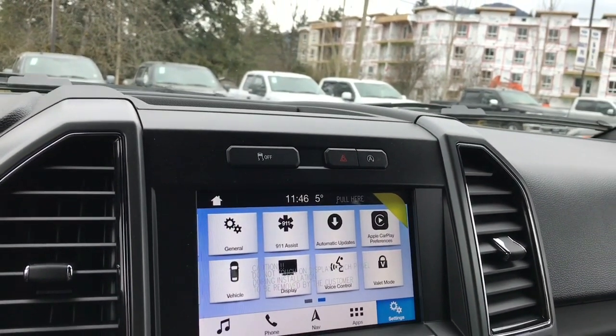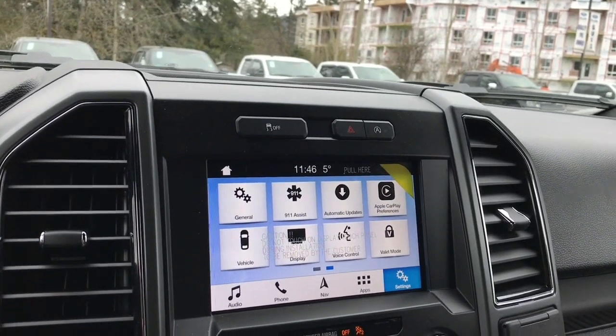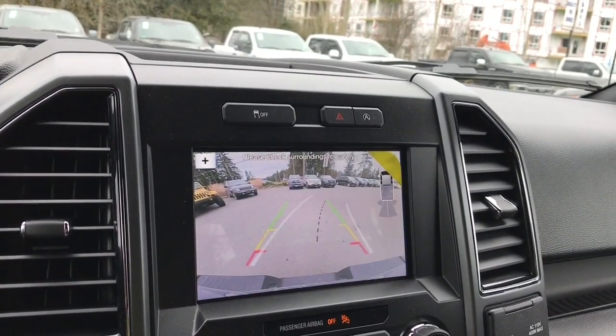Things like automatic updates, Apple CarPlay, your display screen settings and so forth. And when you put the vehicle in reverse, this is where you're going to see your backup camera view.